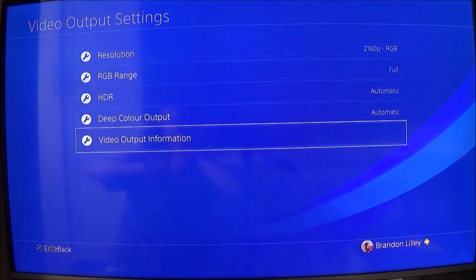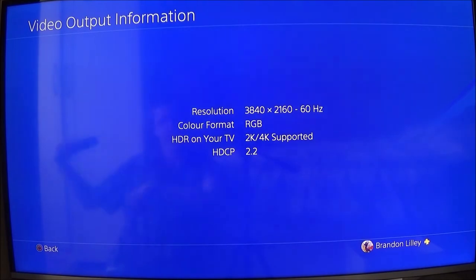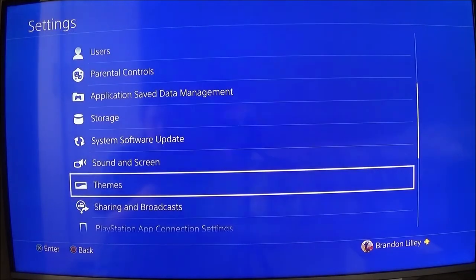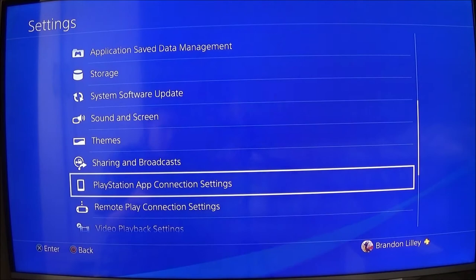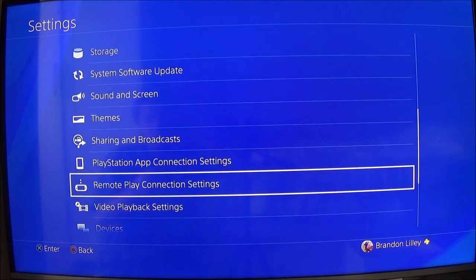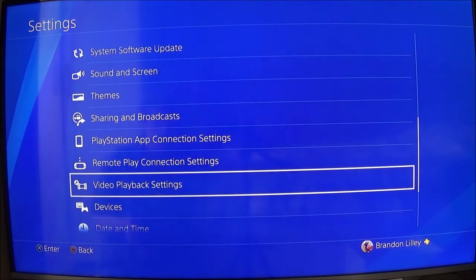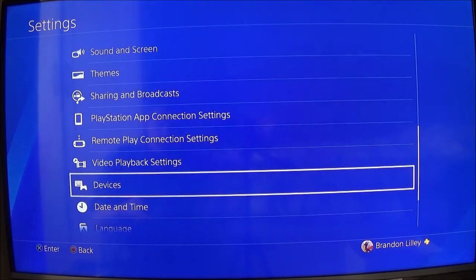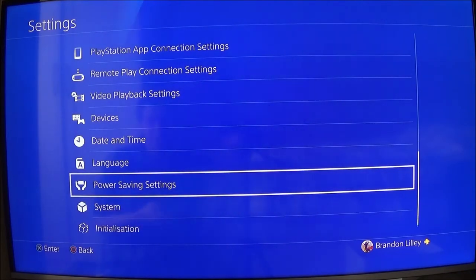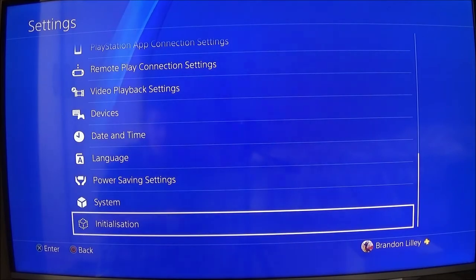You can see what you are outputting. I'm using 4K resolution. Themes. Sharing and broadcasts. PlayStation as the app — connection settings, which is the app on your phone. Remote play — it's when you remote play. Video playback settings. Devices. Date and time — set your date and time, obviously. Language — change your language. Power saving settings. System. And initialization.